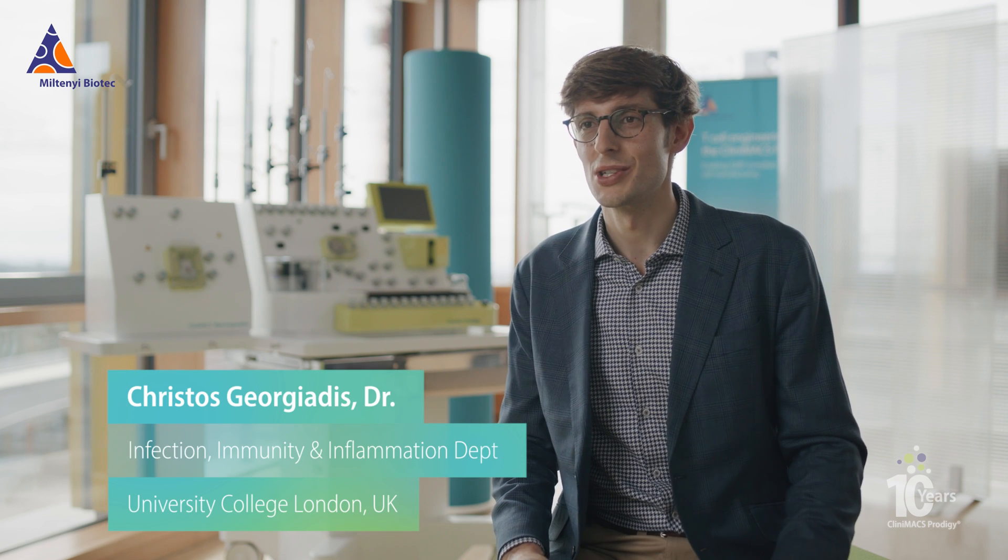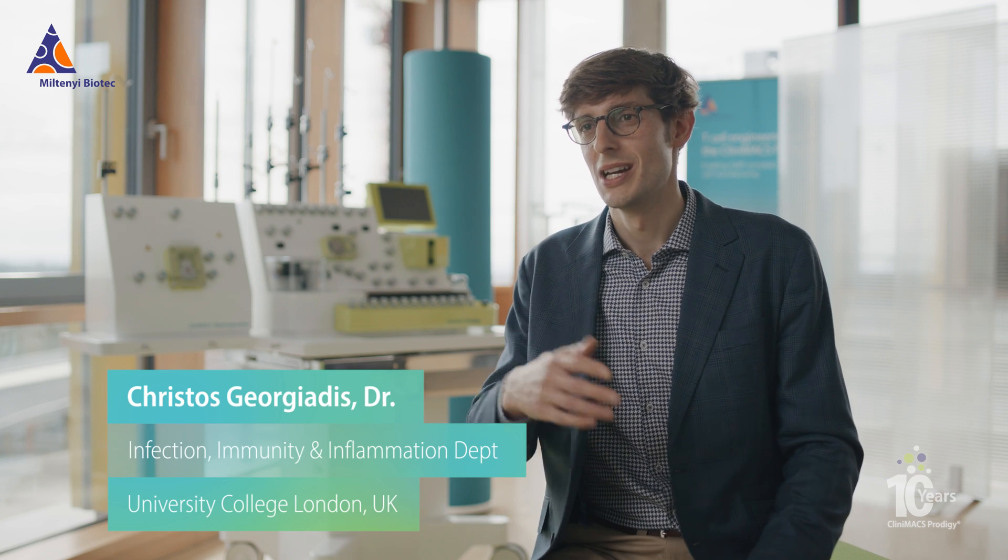You already see multiple biotechs now using the Prodigy and they have dozens of them back-to-back working around the clock to churn out custom ATIMPs, and they have a dozen more in the background just working on the R&D manufacture of next-generation therapy.